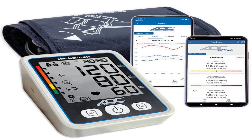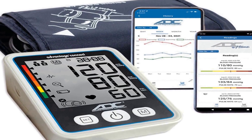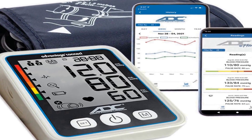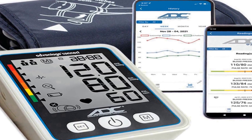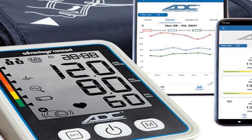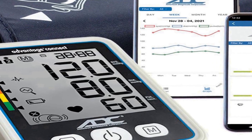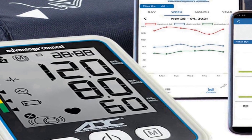The number four on the list is the ADC Advantage Connect 6024N, a cutting-edge automatic digital blood pressure monitor designed to provide accurate and convenient blood pressure readings for users. This device is equipped with Bluetooth technology, enabling it to seamlessly connect with a free app for easy data tracking and analysis.